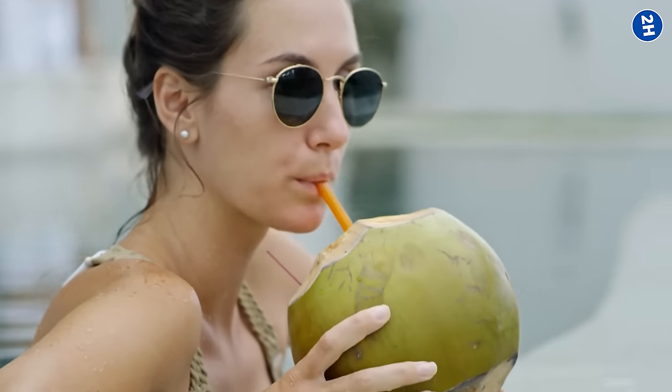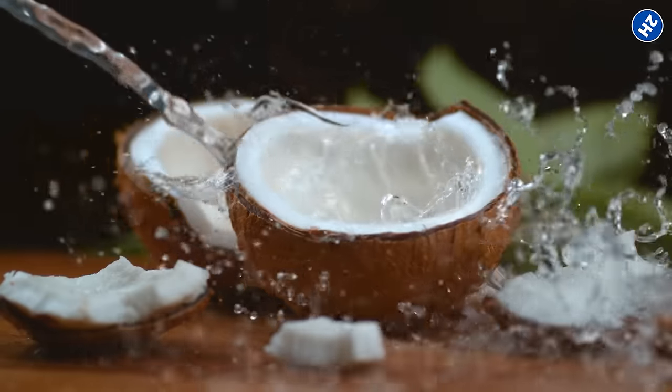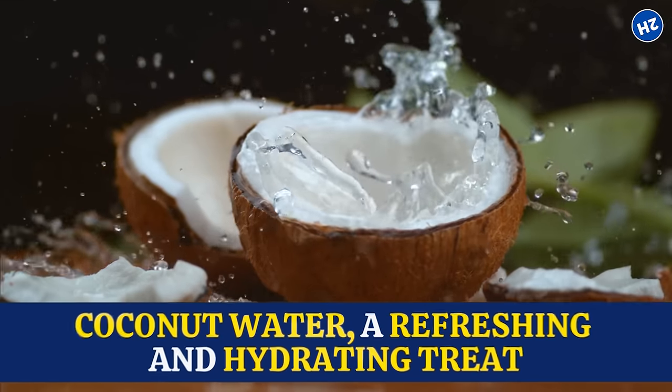You can sip coconut water straight from the coconut or blend it into your favorite smoothie recipe. Just make sure to give your eyes the gift of coconut water — a refreshing and hydrating treat.